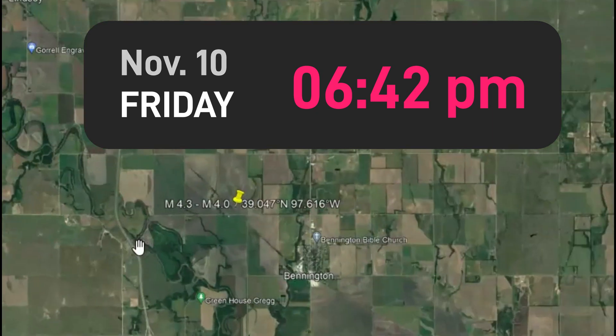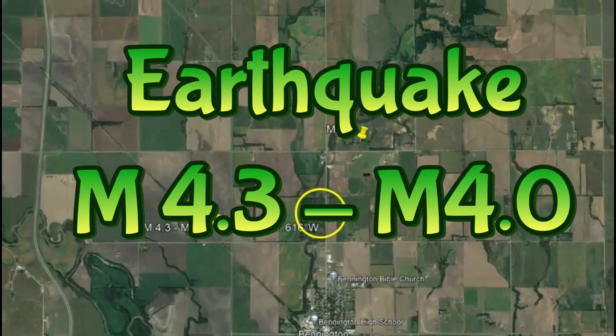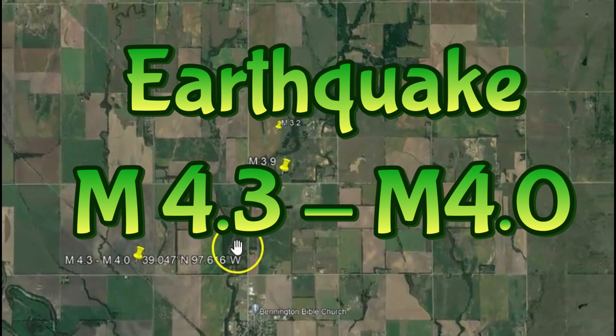I got a heads up about this earthquake in Kansas. USGS said it was originally a 4.3, but they downgraded it to a 4.0.